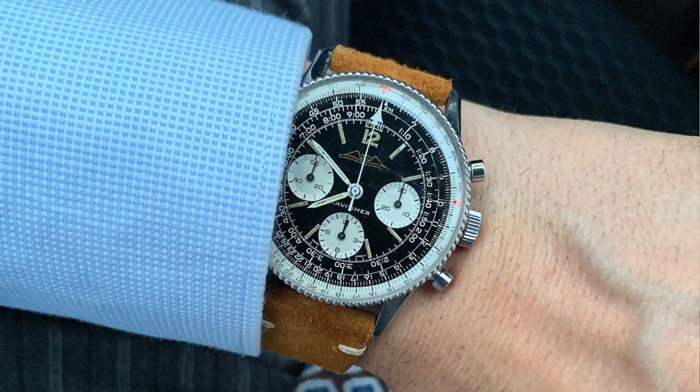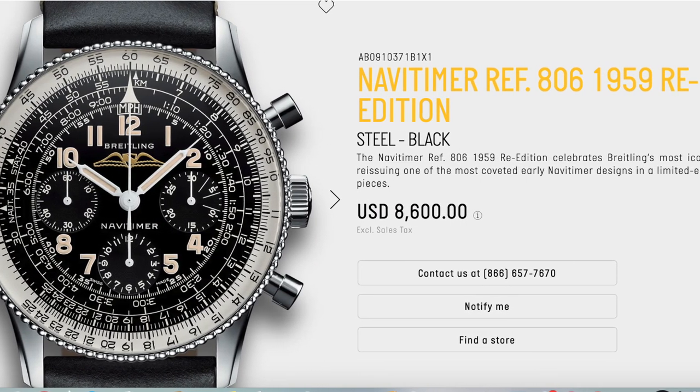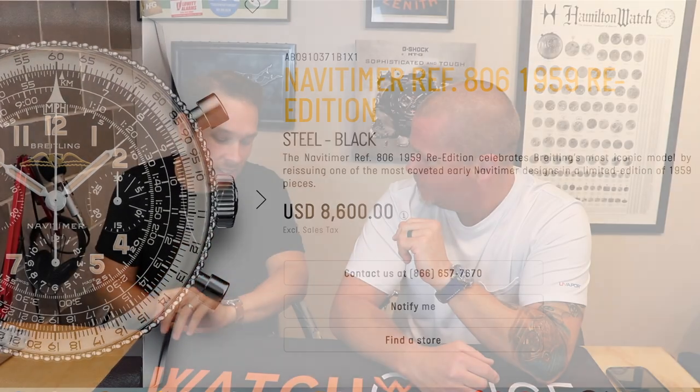We need to do a wristwatch check before we get into the video. I'm wearing my vintage Navitimer 806 — I love this watch. Breitling is actually dropping a re-edition of it soon, I think it's the 1959 or 1962. This one is early 60s, and it has the beads of rice bezel, which is a bit more unique — they only did that for a few years. It's not a Valjoux 72 movement; those go for ten to fifteen thousand dollars, but I got this one for three thousand. In my opinion it's one of the most iconic chronographs — Speedmaster, Daytona, and Navitimer are probably the top three.